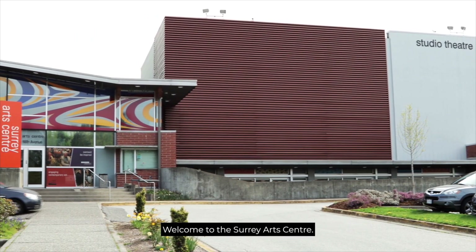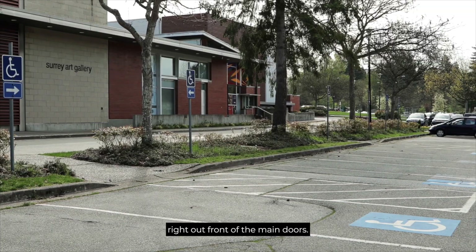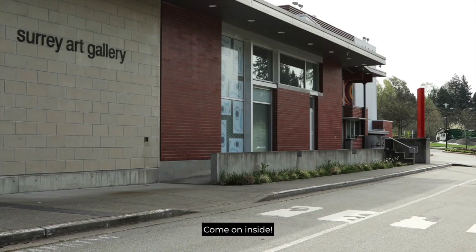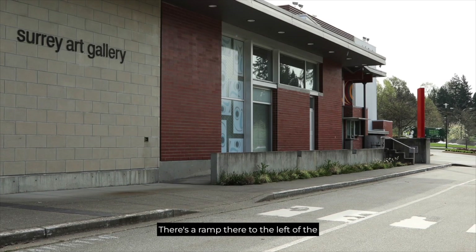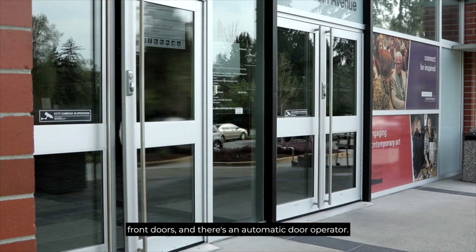Welcome to the Surrey Arts Center. There's free parking, including accessible parking, right out front of the main doors. Come on inside! There's a ramp to the left of the front doors, and there's an automatic door operator.